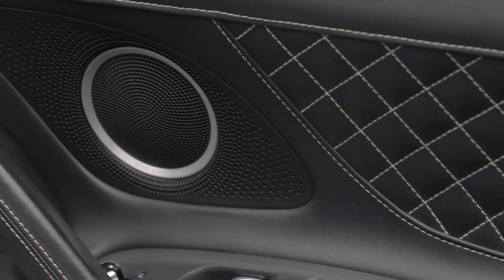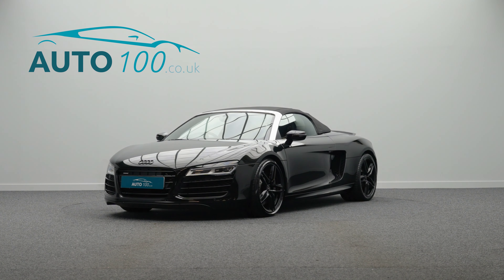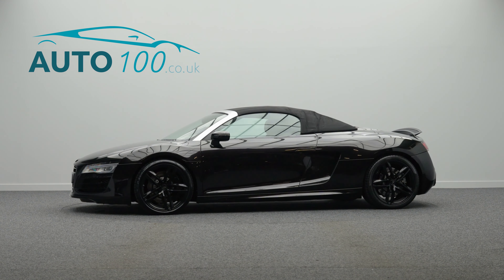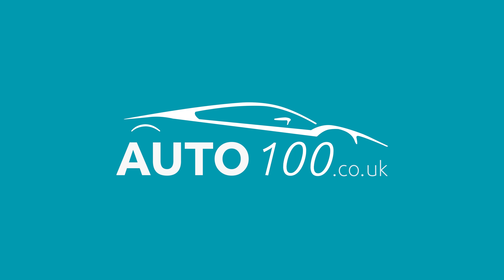This highly desirable super sports car also benefits from Audi mag ride, LED headlights, Bang and Olufsen audio system, light and rain sensor package, satellite navigation, electrically adjustable seats with heating function, three spoke flat bottom steering wheel with shift paddles, high beam assist, hill hold assist, Audi parking system plus with rear view camera and parking sensors, and so much more.